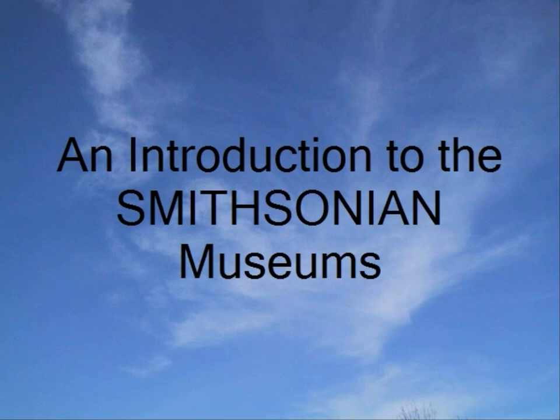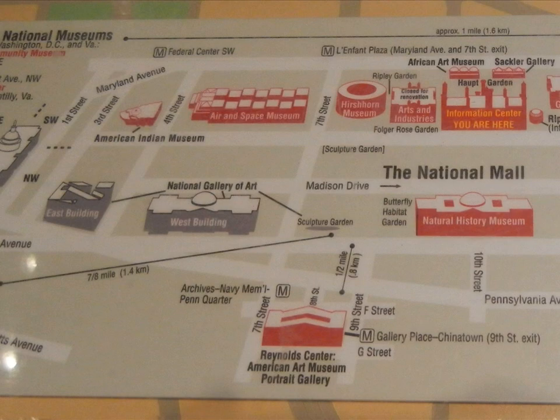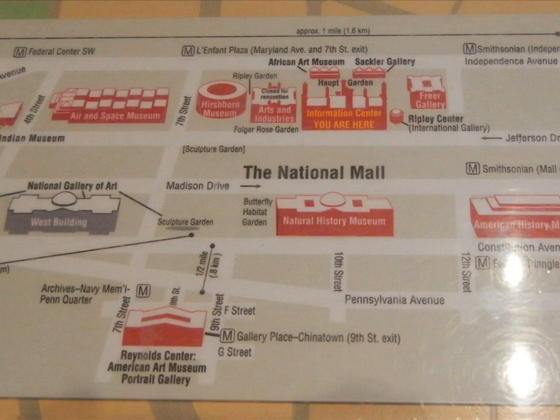The Smithsonian Institute is an educational and research institute and associated museum complex administered and funded by the government of the United States and by funds from its endowment. Of the 19 museums and galleries, 17 of these collections are located in Washington, D.C., with 11 of those located on the National Mall.